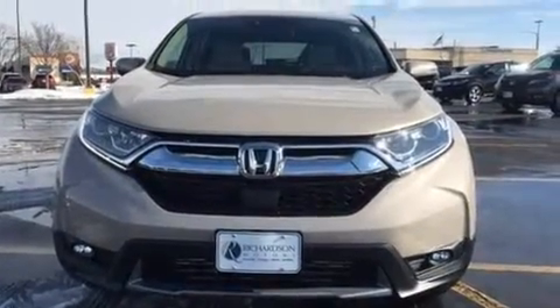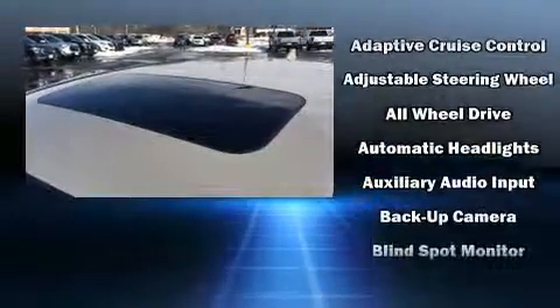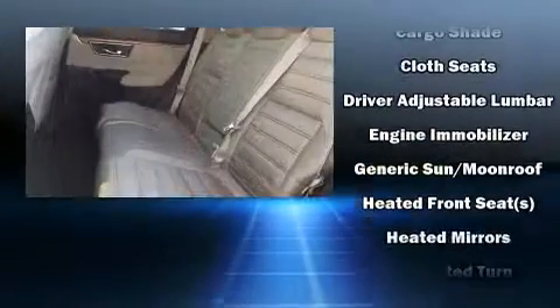It's equipped with tons of terrific amenities, but it won't break your budget. Such as cruise control, a trip computer, a blind-spot monitoring system, front dual-zone air conditioning, fully automatic headlights, and a power moonroof that opens up the cabin to the natural environment.